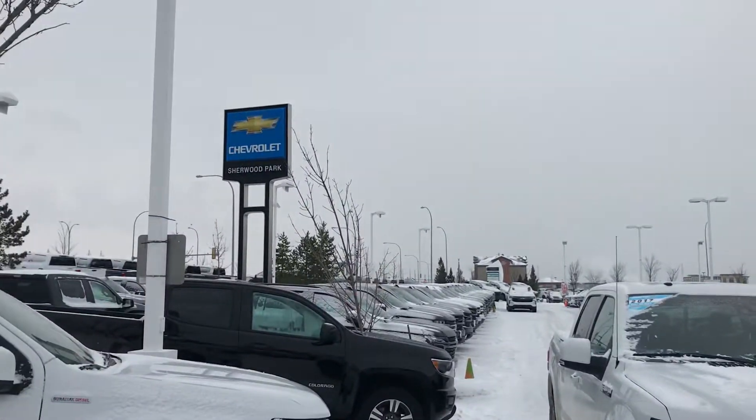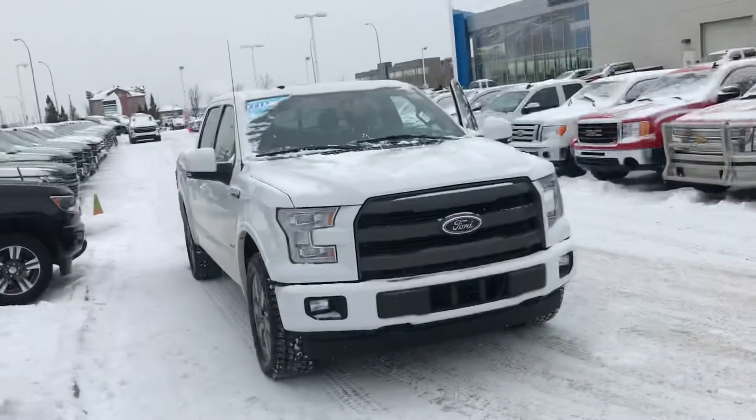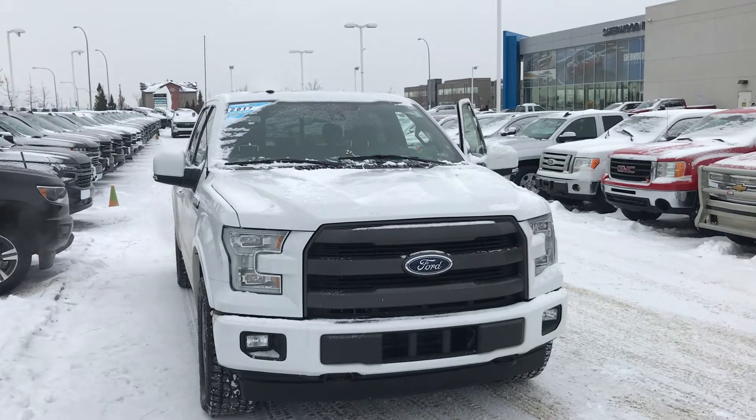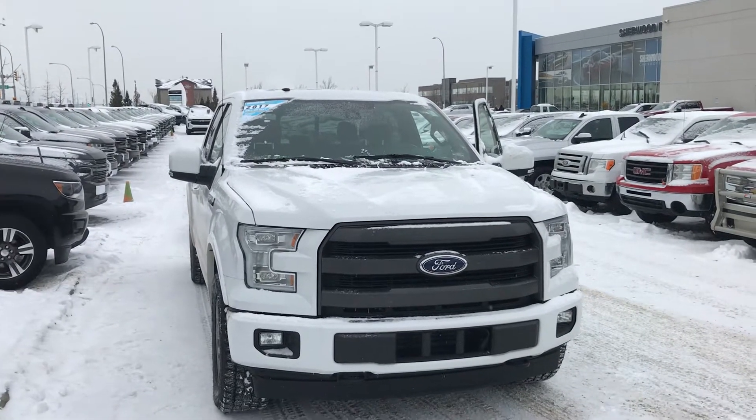Morning Chad, it is Wayne from Sherwood Park Chevrolet, great to meet you again. I just thought I'd come outside and shoot a quick walk-around video of this beautiful 2017 Ford F-150 Lariat.